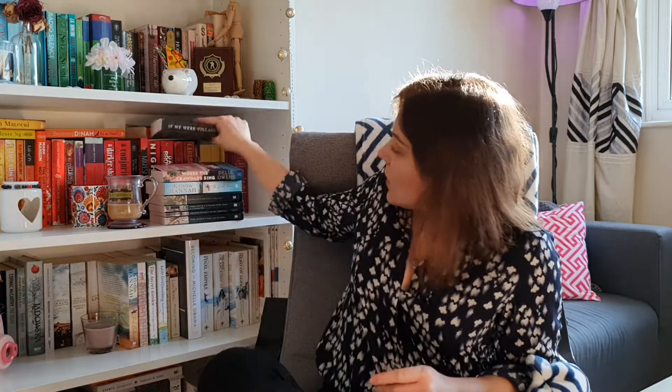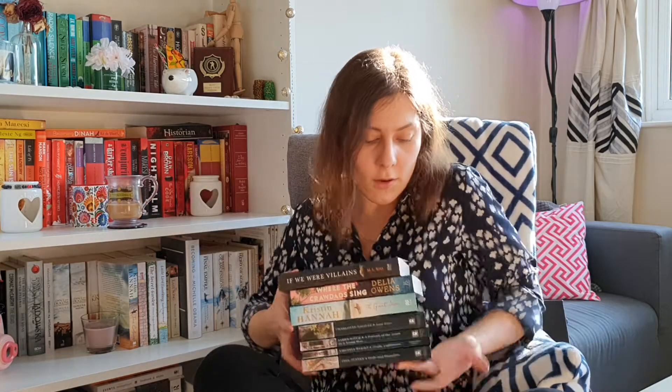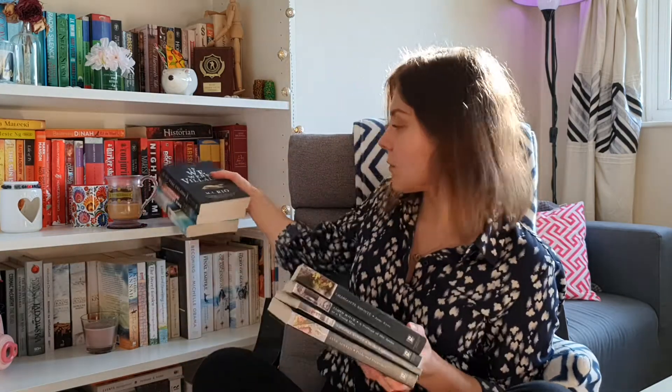So that is the seventh and final book of this unboxing slash book haul. Let me show you all seven books together. Three of them are modern fiction and four are classical fiction.